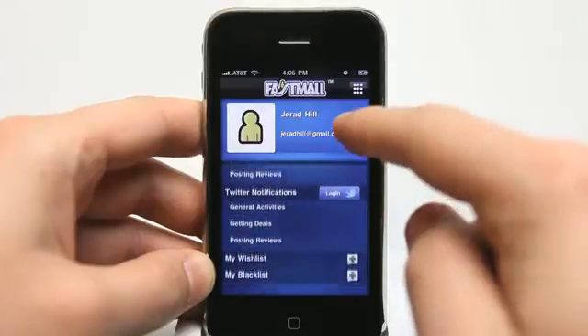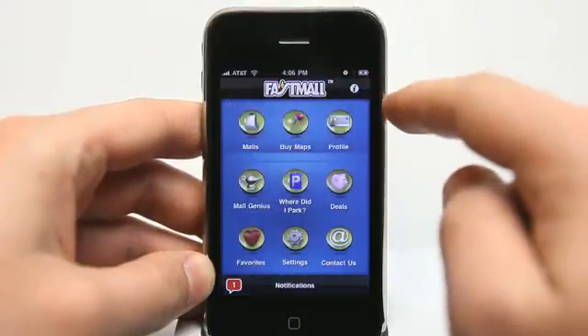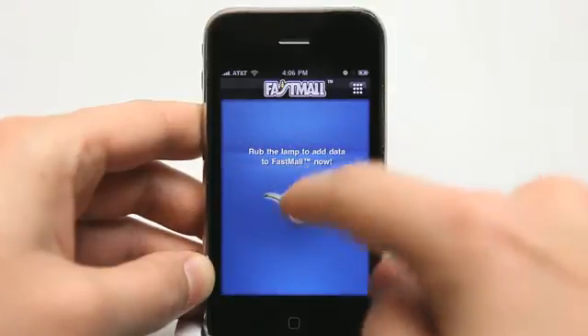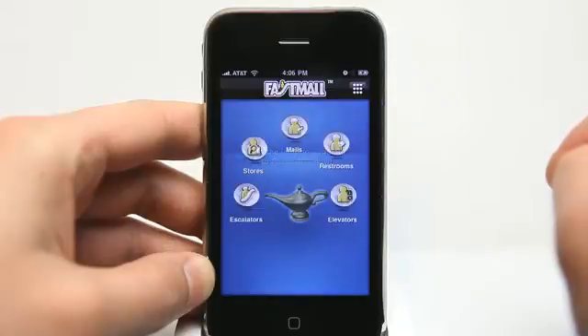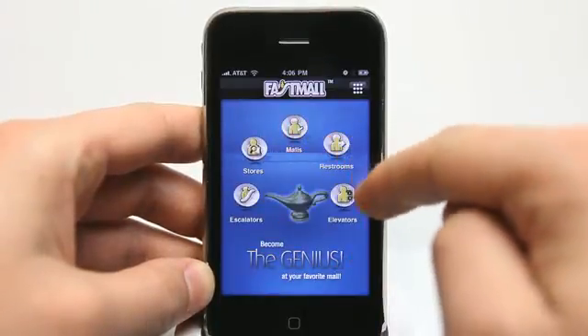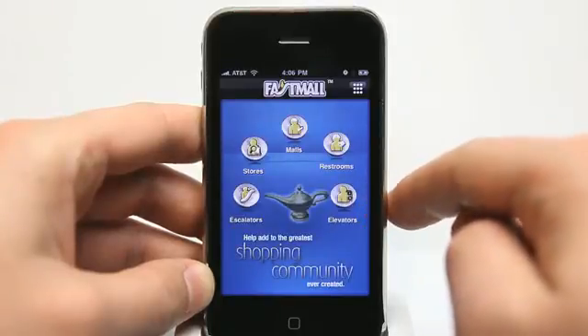You can view your own profile because you can use Facebook Connect and Twitter to communicate. The Mall Genius feature allows you to add and view information from different areas and categories.